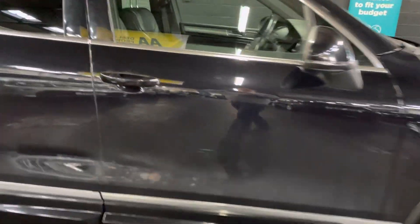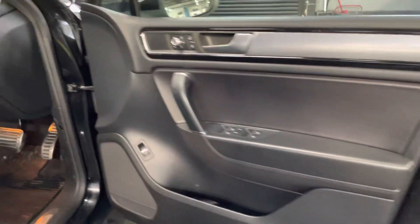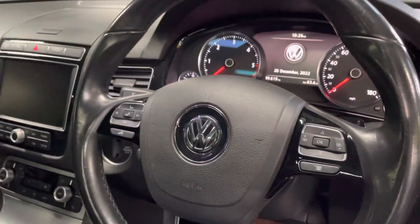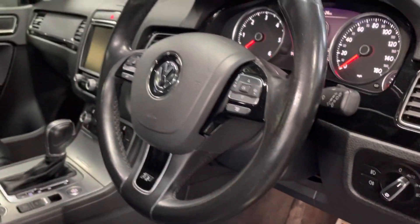Let's have a look on the inside — just the condition you'd hope for. No tears, rips, or anything like that. That's your tilt and slide roof, and your nav system with all your cruise control and phone settings on the steering wheel.